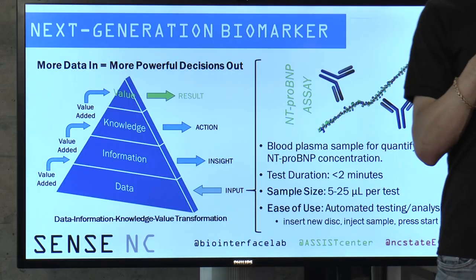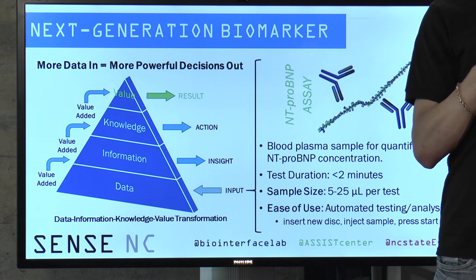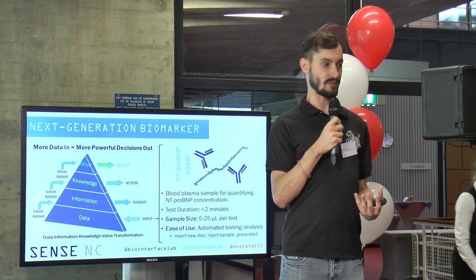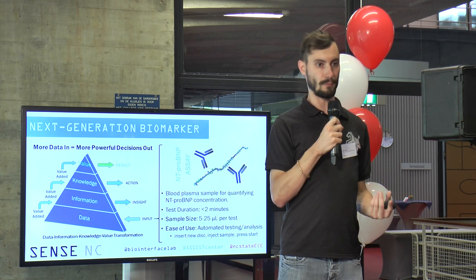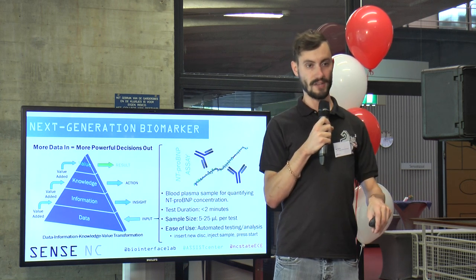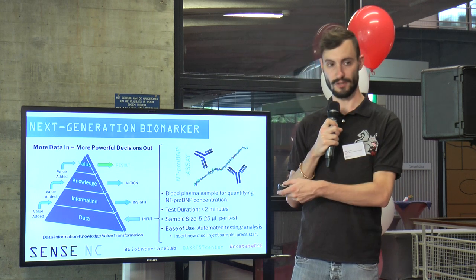Our device includes a data processing algorithm that handles all the relevant processing for the care provider. Our disk is already set up to handle things like sample loading and preparation of the other chemicals involved in the test. All that the care provider has to do is insert the sample, and then the rest is taken care of by the disk, which is not reused.